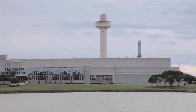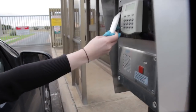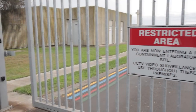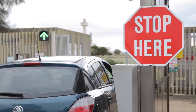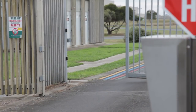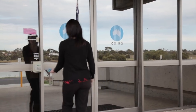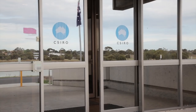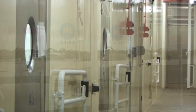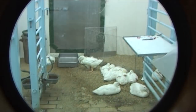CSIRO's Australian Animal Health Laboratory, known as AAHL, is a frontline defence helping to protect Australia from the threat of exotic and emerging animal diseases. This national facility has developed a significant international reputation as one of the world's finest animal bioscience research laboratories, and it's the most sophisticated laboratory in the world for the safe handling and containment of infectious microorganisms.